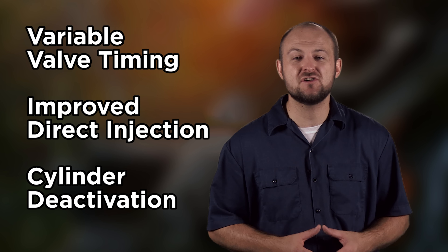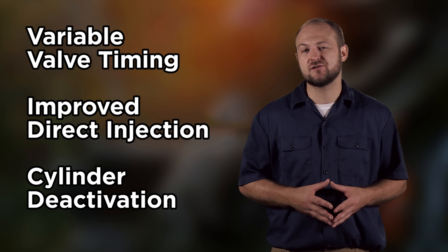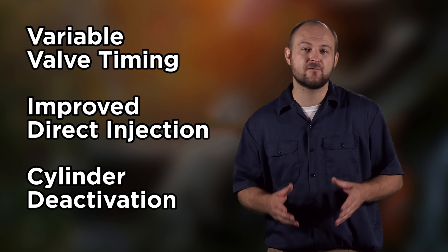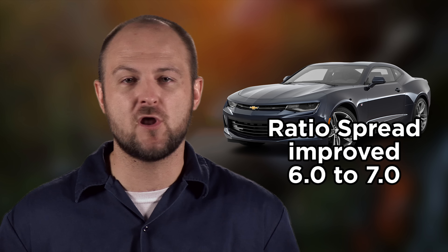However, new technological advances inside the engine like variable valve timing, improved direct injection, and cylinder deactivation are the largest upgrades. Those new features are likely to increase the truck's MPG at least a little bit from its previous 21 MPG combined average, especially when you pair it with the new 8-speed transmission. It's already being used in a number of vehicles, including the 2016 Camaro, and it does improve overall ratio spread from 6.0 to 7.0 compared to previous models. Why do you think GM has done such a large redesign of the powertrain when it's already one of the most fuel-efficient trucks you can buy?